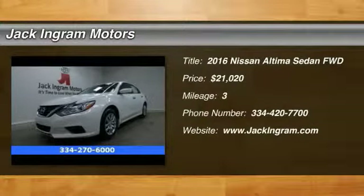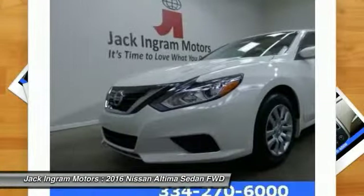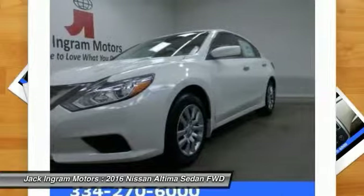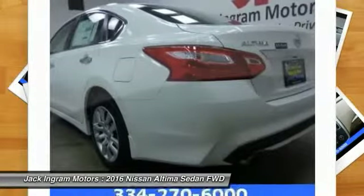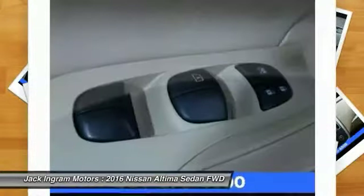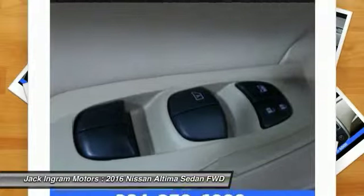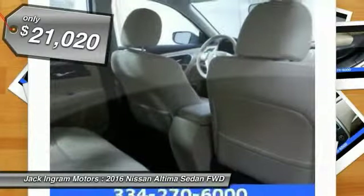The Nissan Altima offers advanced features to make life easier, including push-button ignition, which comes standard. Combine that with a powerful V6 or efficient four-cylinder engine, six standard airbags, and over 5,000 quality and performance tests, and you'll see the Nissan Altima is made to drive and built to last — and is priced below $25,000.